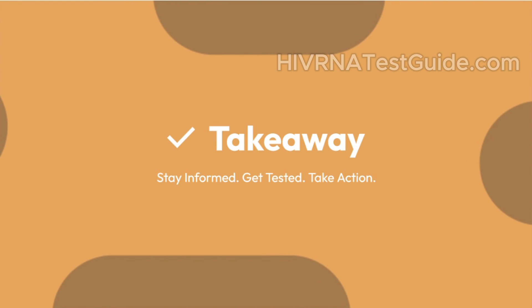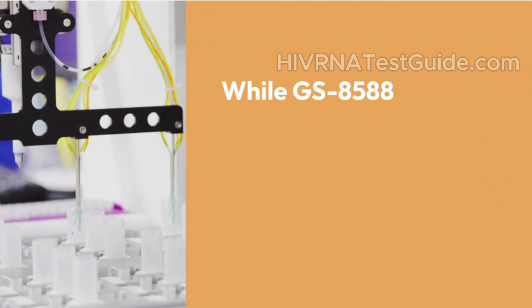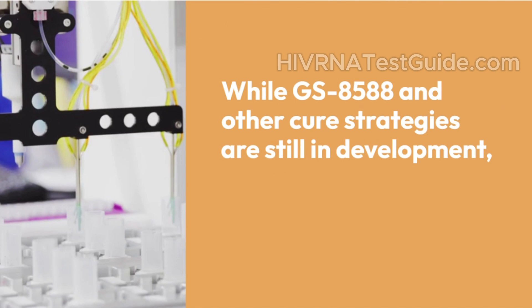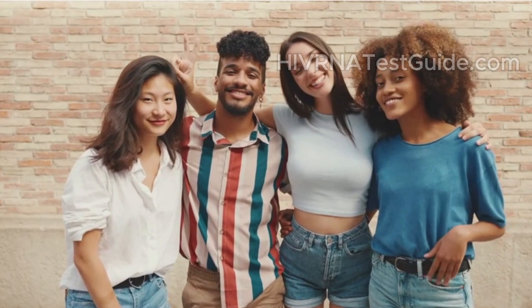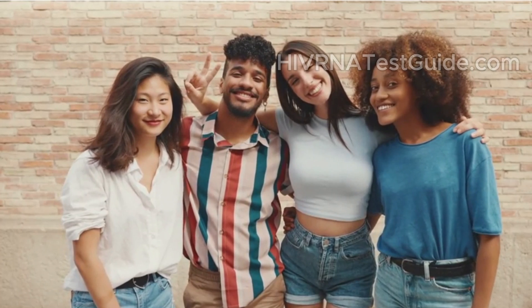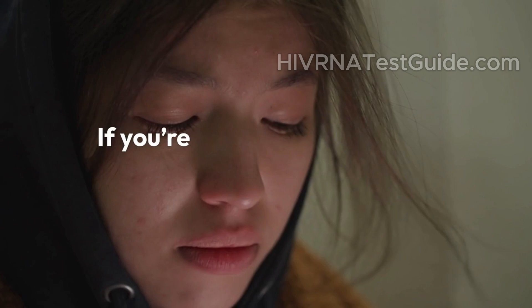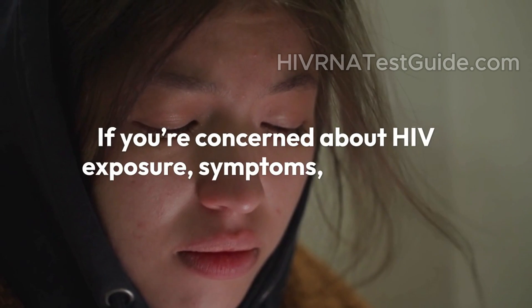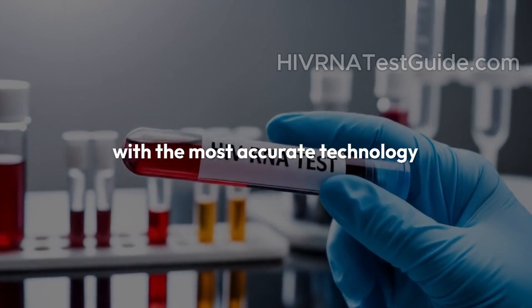Takeaway: stay informed, get tested, take action. While GS8588 and other cure strategies are still in development, the most important thing you can do right now is know your status. If you or someone you know is unsure about HIV exposure, don't wait — early testing and treatment can save lives. You can still take control of your health right now. If you're concerned about HIV exposure, symptoms, or status, the best thing you can do is get tested early and with the most accurate technology available.